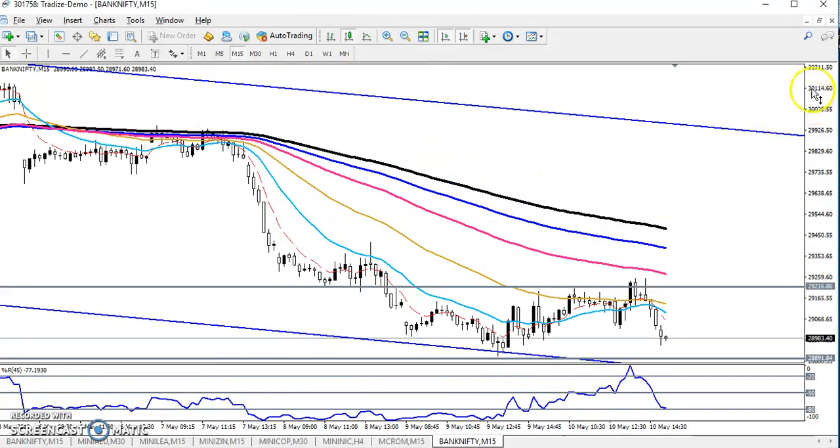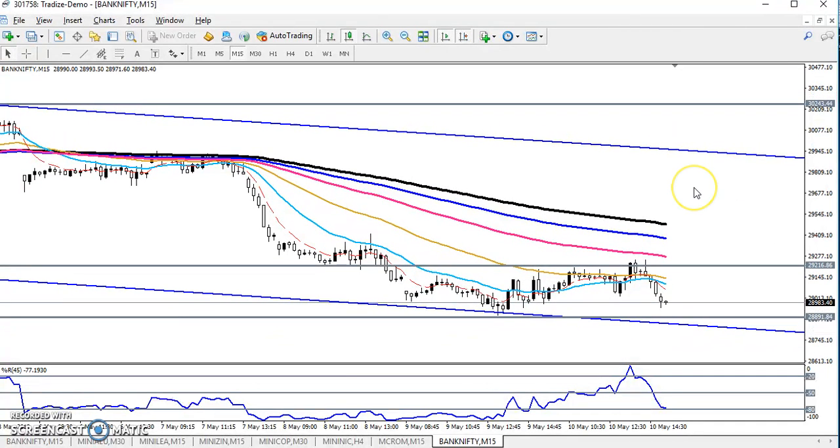In the 15-minute time frame we can see a downtrend, but the price is running in this range. We are expecting the price will run like that. If the price breaks the level of 28890, we'll start selling from this area. If it breaks the resistance level around 29200 to 29300, we'll start buying from this area.